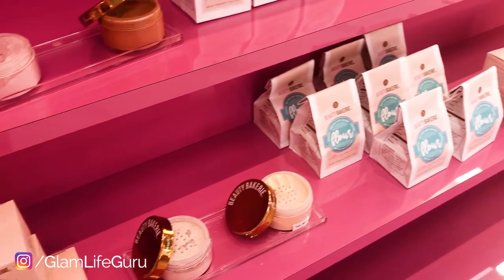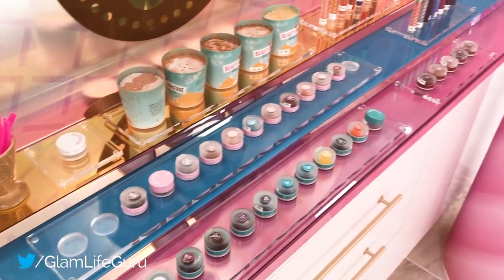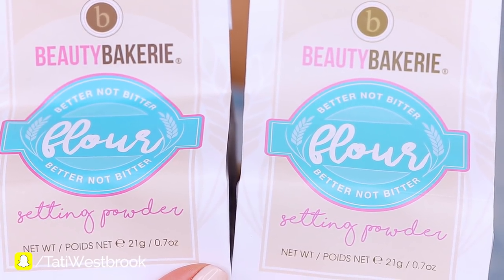Hey guys, welcome to this week's OMG Tuesday. I am so excited about this week's OMG because I went on a mission to the Beauty Bakery store in San Diego and I picked up flour for your face. It actually looks like a little baking thing of flour. I am going to show you exactly what this powder does, how it works. This is a mattifying powder and Beauty Bakery is more of an indie brand and I am wanting to showcase more indie brands on my channel.